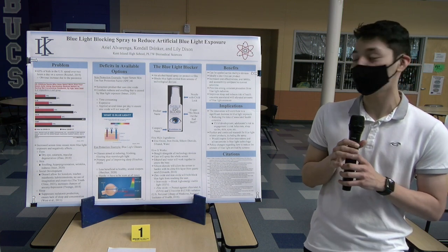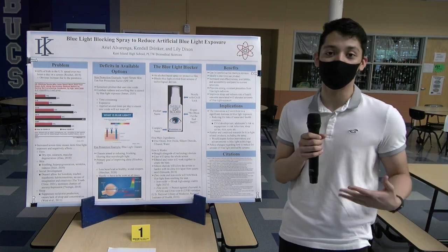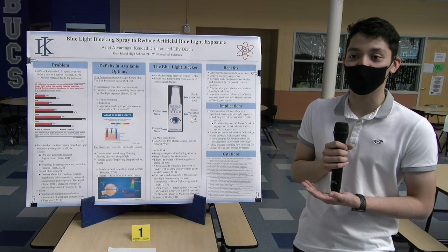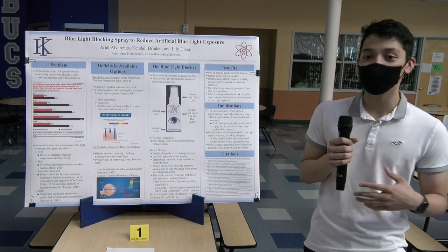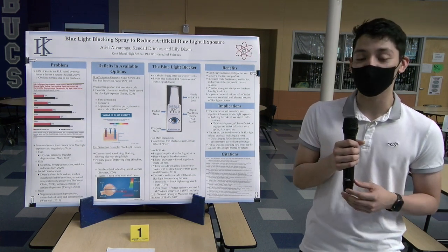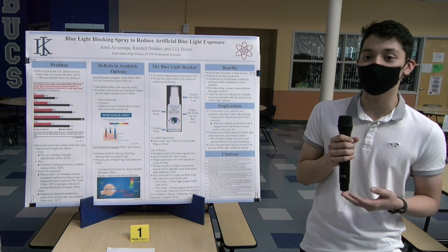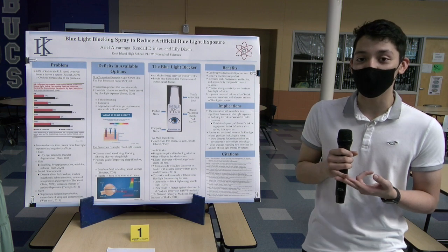The product will also include increased cost effectiveness, availability, and accessibility compared to current solutions. As it's ideally a one-time use product, there's no need to buy more of the blue light blocking spray, making it efficient in cost. Compared to current solutions like blue light glasses and some sunscreens and skincare products, it'll provide strong, constant protection — something not always found in current solutions like blue light glasses, which are a hassle to use and you might not always have on you.